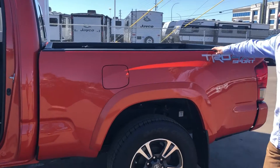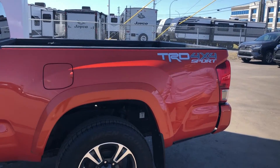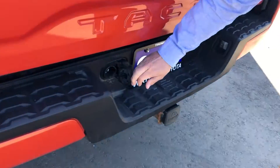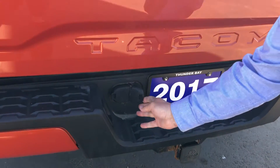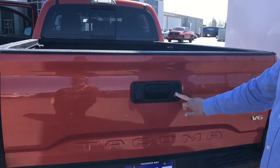This being the sport edition has a six-foot box. It does come with a tow package ready to go, wired of course for both systems, three pin. It's got a backup camera and a lockable tailgate.